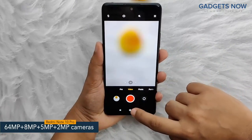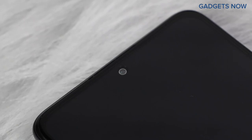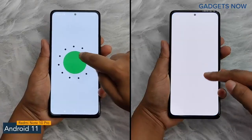The quad camera is supported by an 8-megapixel ultra-wide-angle camera, a 5-megapixel macro camera, and a 2-megapixel depth camera. Also, the phone offers a 16-megapixel front camera. The software version of Redmi Note 10 Pro is Android 11 with MIUI.